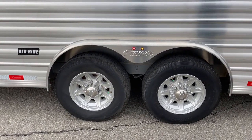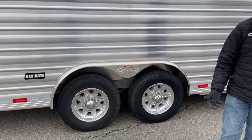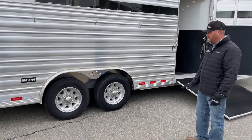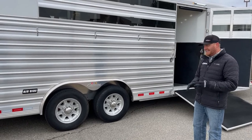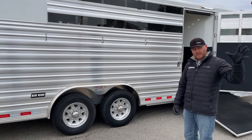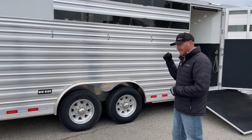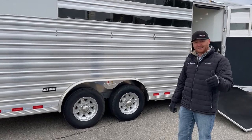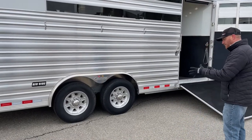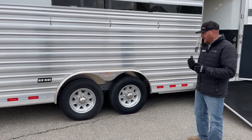These air ride trailers ride phenomenally well — it is unbelievable how well these trailers pull. The ride for the horses is incredible. We spend a lot of money and time with these animals — let's try to give them the best opportunity to compete at the highest level when we get them to a show. One of the best stories I've heard: a company had a coffee cup about halfway full, set it on a counter, drove from Iowa here to Colorado, and it didn't spill a thing. That's what air ride can do. It is an upgrade, some investment, but you're investing in your horses and your equipment.